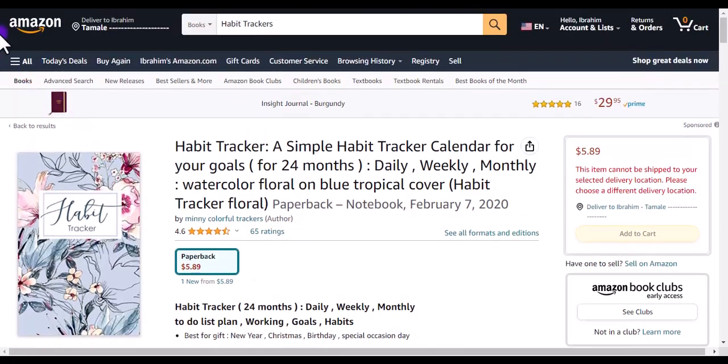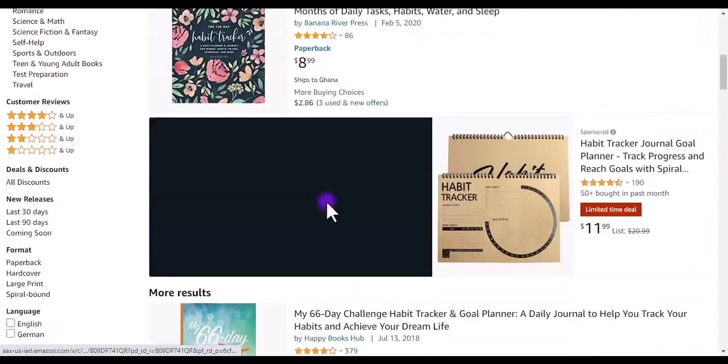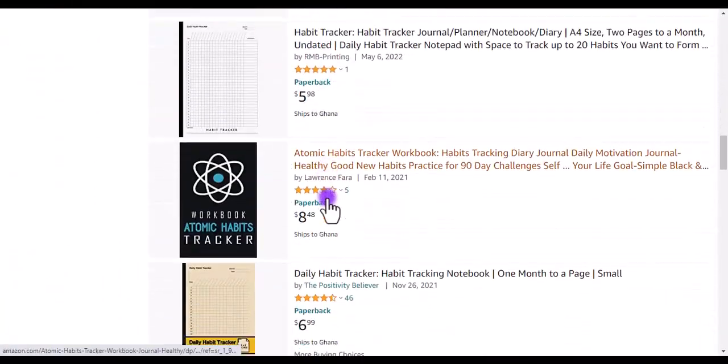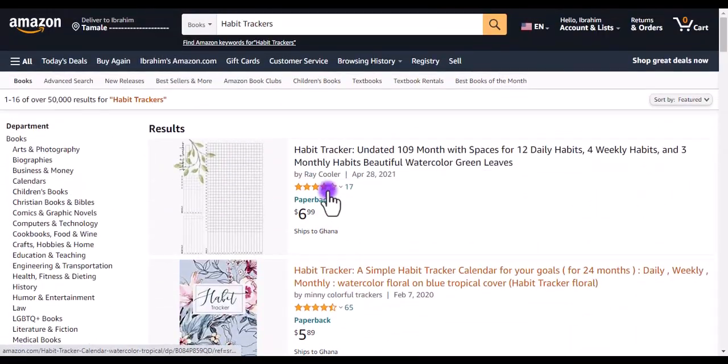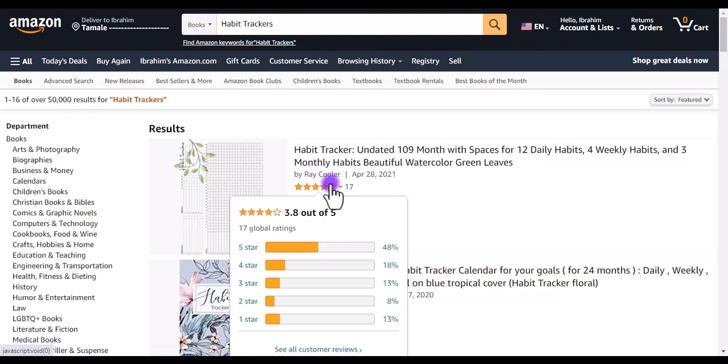This is easy to design, and I'll show you where to get the niches and where to get the interior. You can do your own cover pages on Canva.